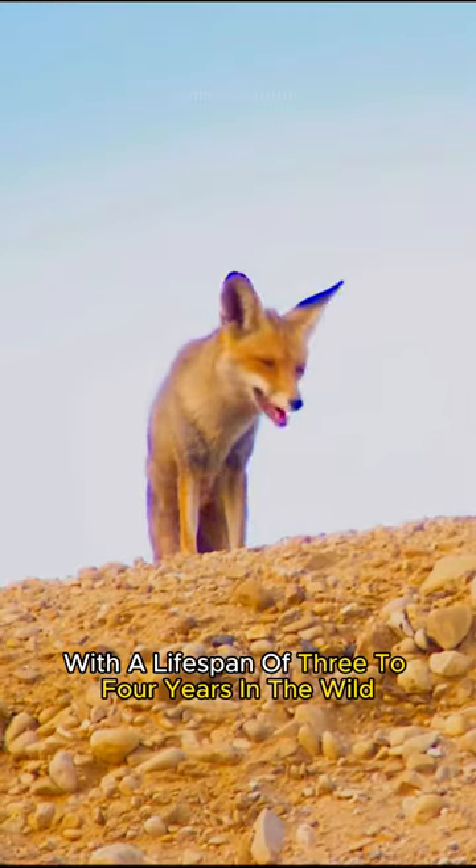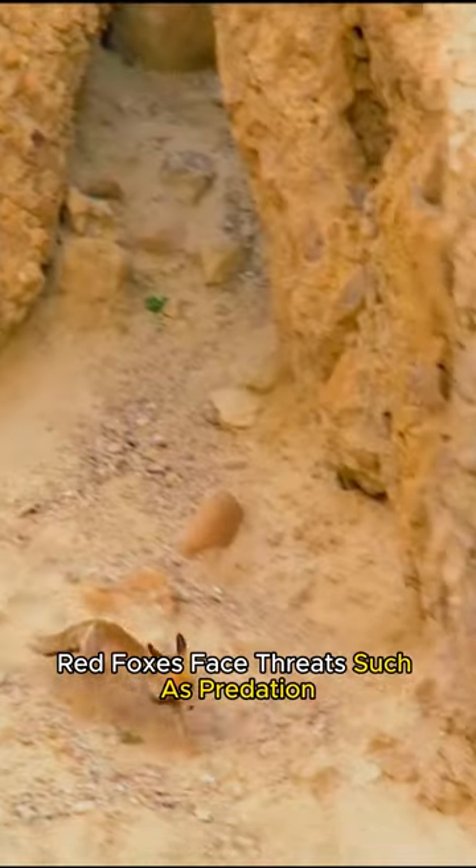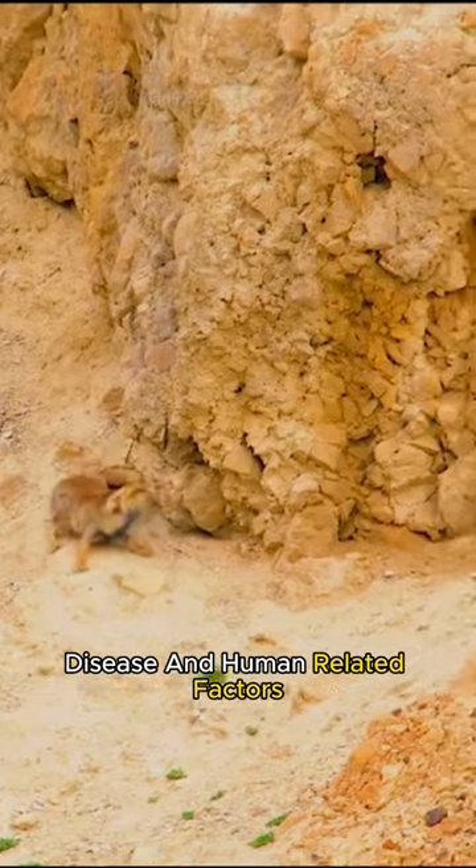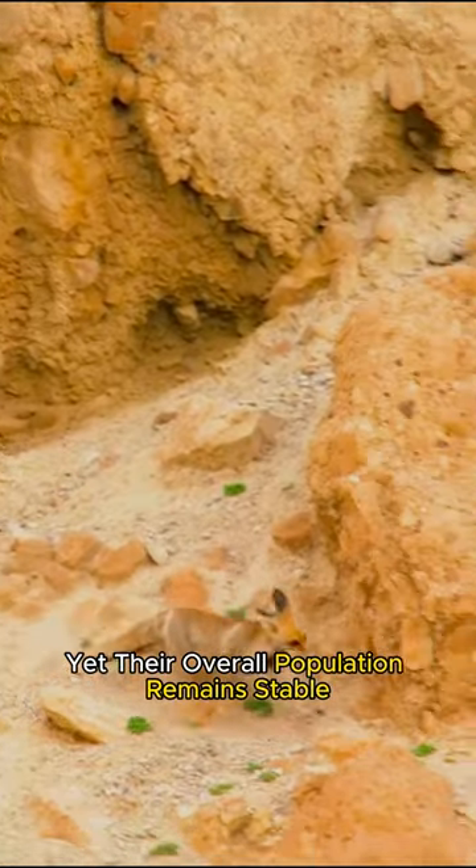With a lifespan of three to four years in the wild, red foxes face threats such as predation, disease, and human-related factors, yet their overall population remains stable.